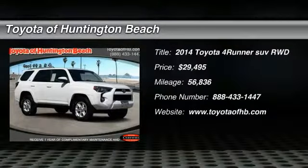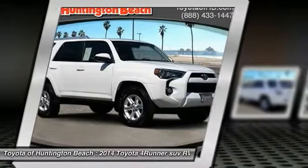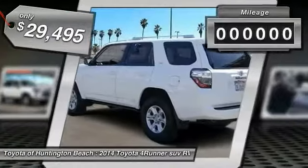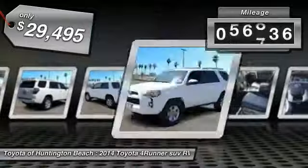The 2014 4Runner — 4Runner durability is unbeatable. There are more 4Runners on the road today than any other midsize SUV, and it is priced below $30,000. This vehicle has less than 60,000 miles.